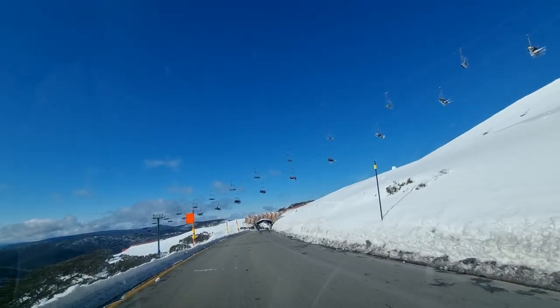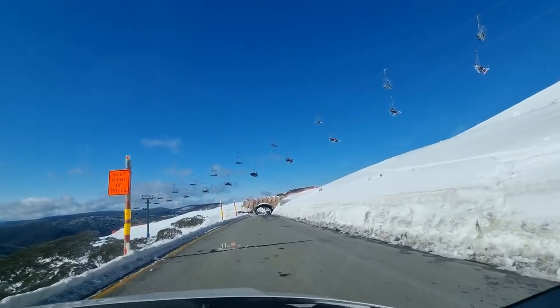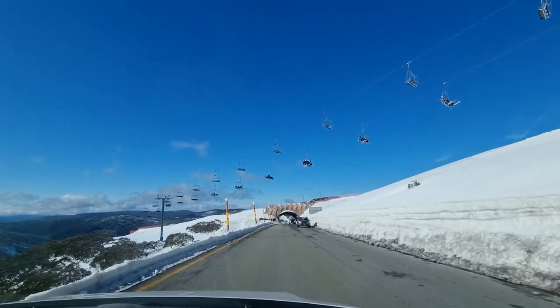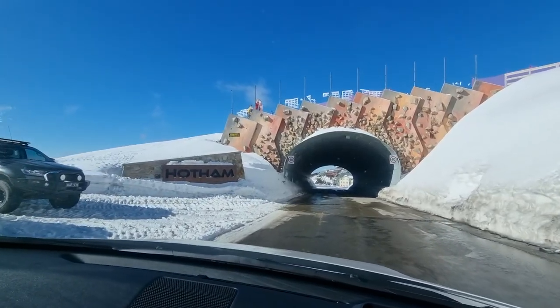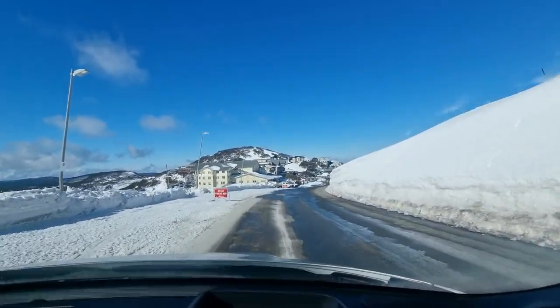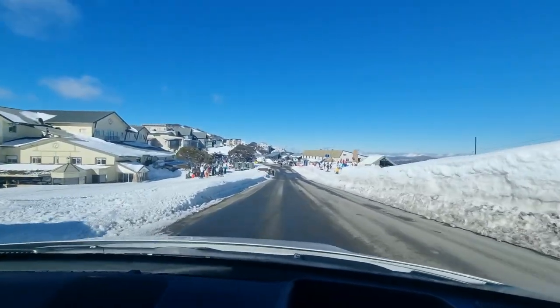As we approach the resort you can see the Roadrunner chair goes over the road, and that's what makes Hotham certainly unique in Australia — because the Alpine village is actually at the top of the mountain and not at the bottom, which is the norm.